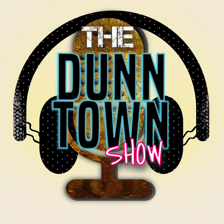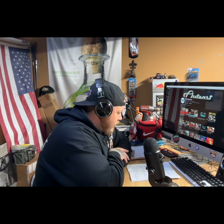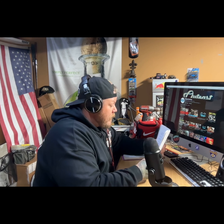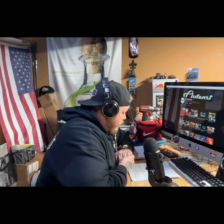What's up guys? Welcome to the Dunntown Show. I'm your host Tim. This is episode one and let's get right into it. Welcome into the podcast here.